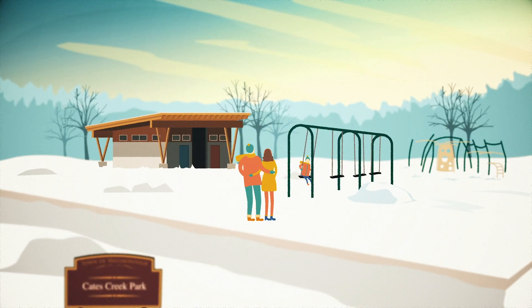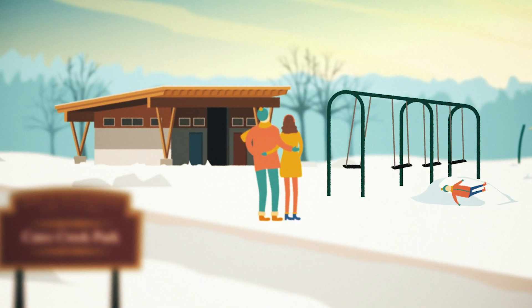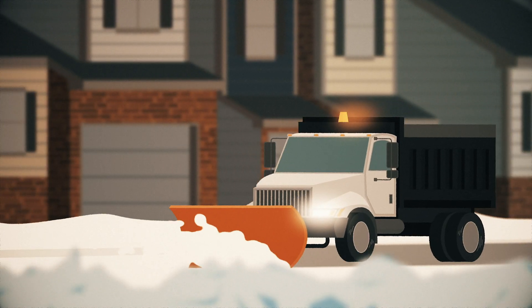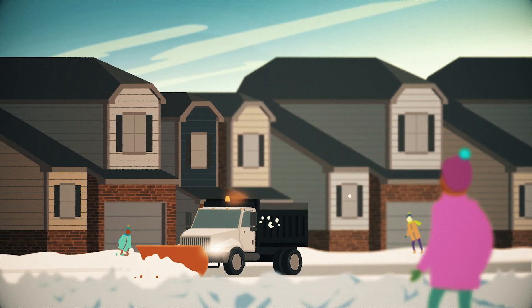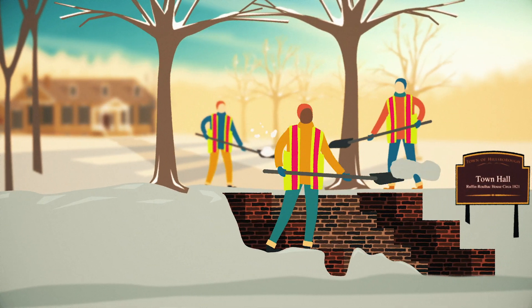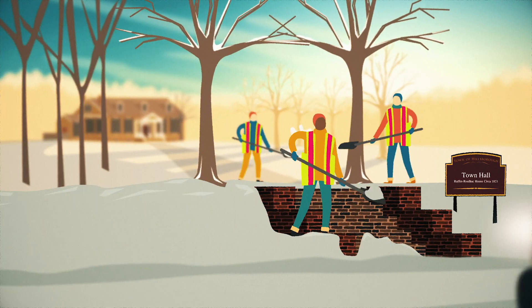Each storm is different and dictates the methods we will employ to restore travel on roadways and other services. For instance, plows aren't effective at scraping ice off the roads, but they do a great job of removing snow. We have fewer than 10 public works employees. When available, utilities staff also help in removing snow from parking lots and sidewalks around town facilities.